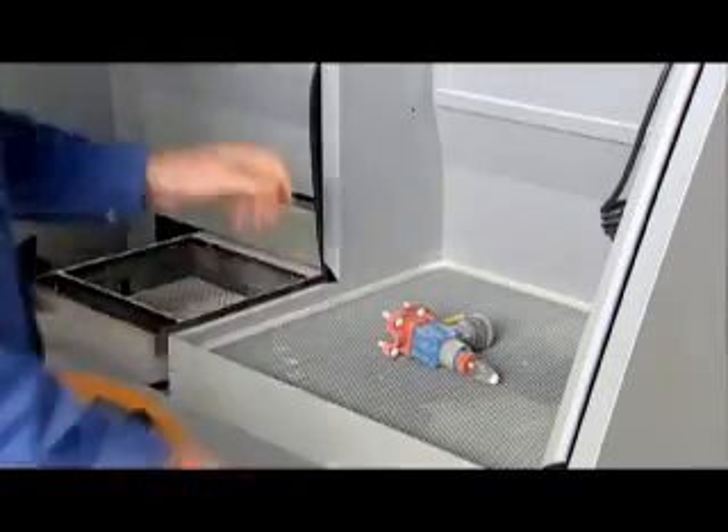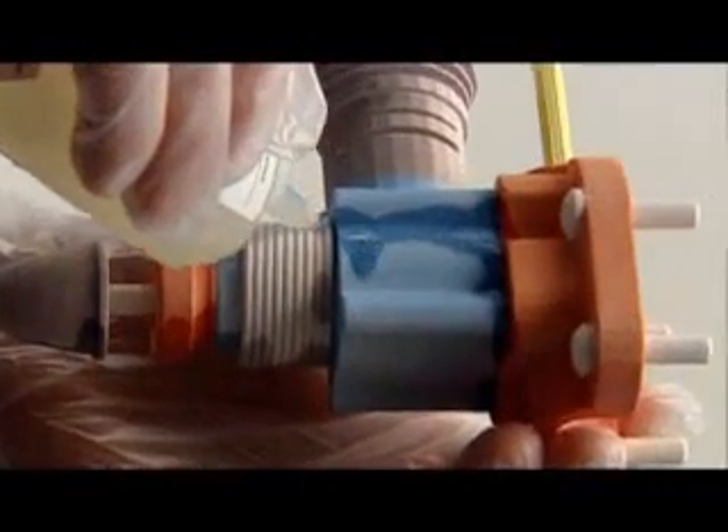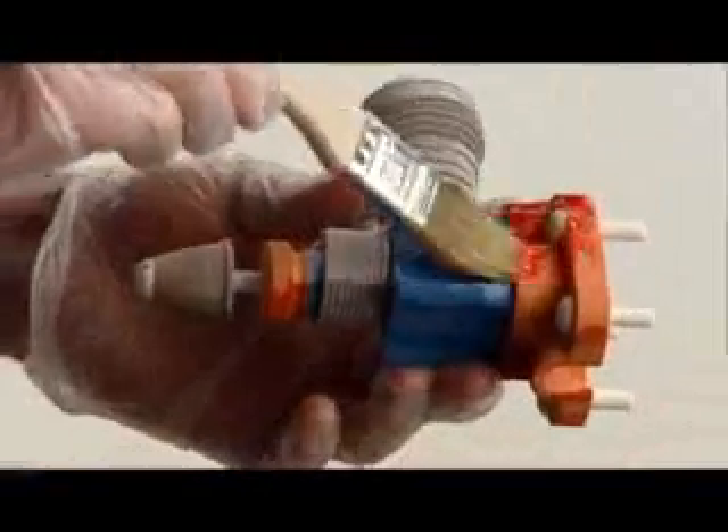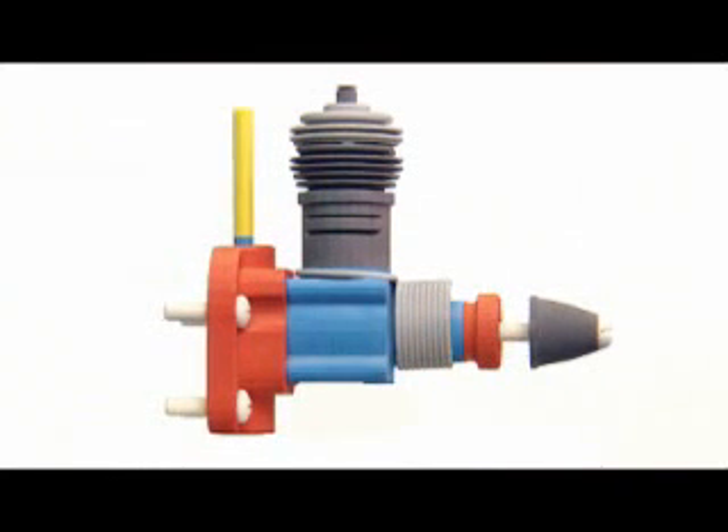Every 3D model emerges clean and ready for finishing, with one of three processes that vary surface finish to match any application. Choose a quick dip in Z-Bond sealant followed by a short drying period, get the same effect by dripping Z-Bond over the model, or lightly brush with Z-Max Infiltrant for a strong, brilliant color finish. Regardless of which you choose, you get a smooth, vivid color model that lasts, and you get it fast.